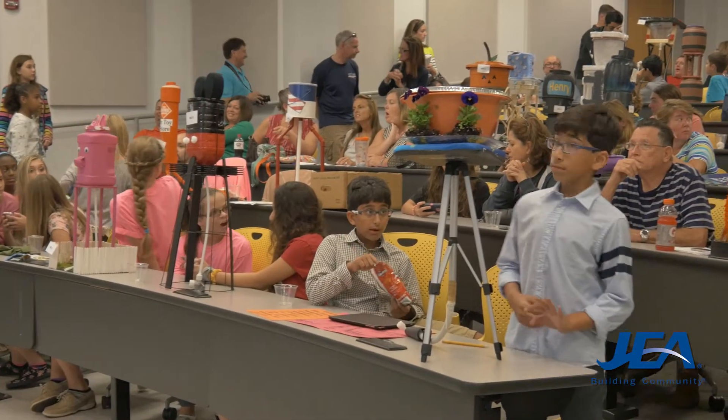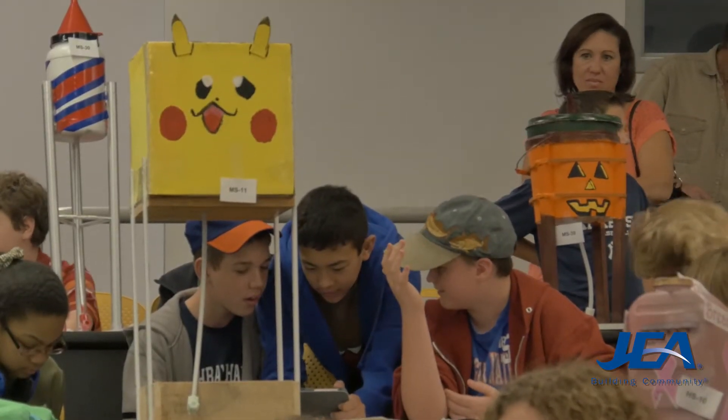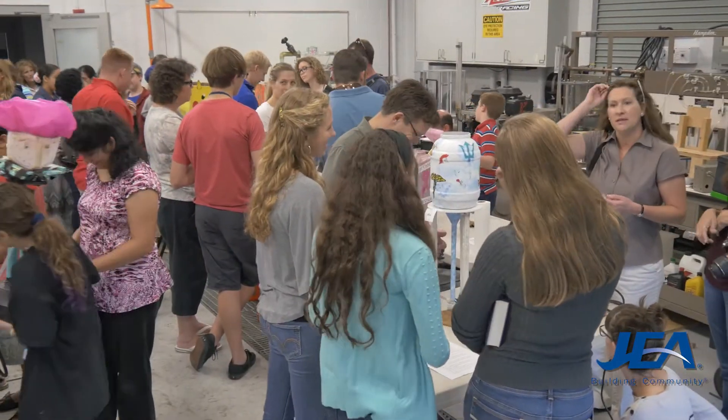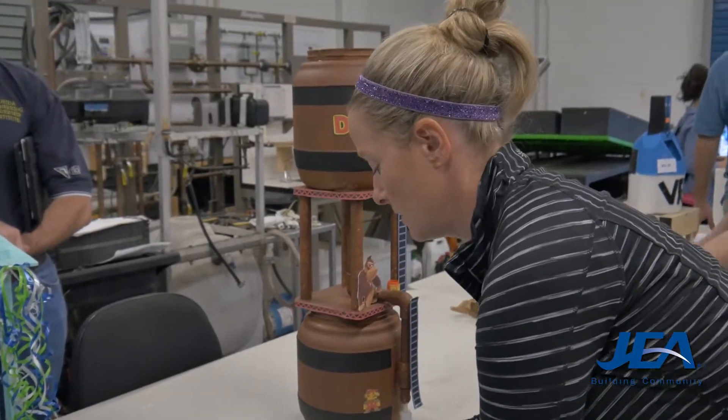JEA helped sponsor this model water tower competition at UNF along with the American Water Works Association. 100 middle and high school students from Northeast Florida designed water towers that were judged on cost, hydraulics, structure, and design.